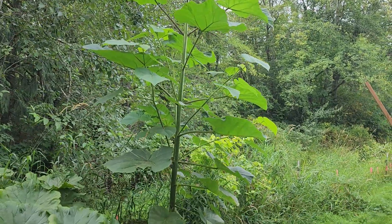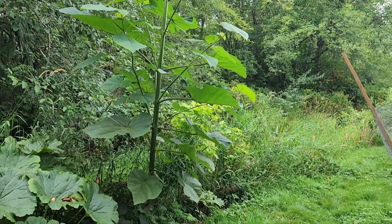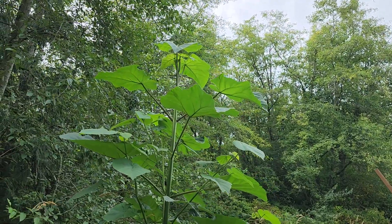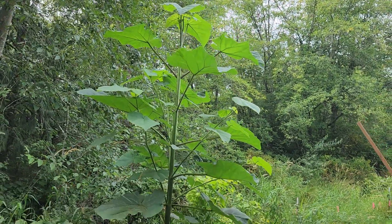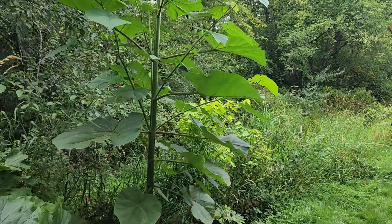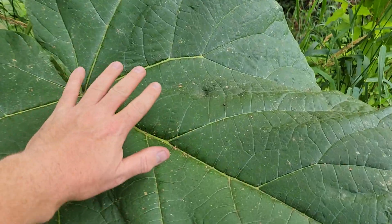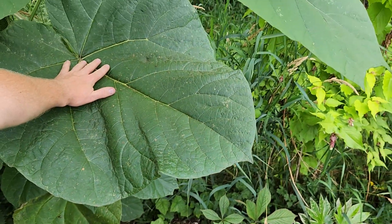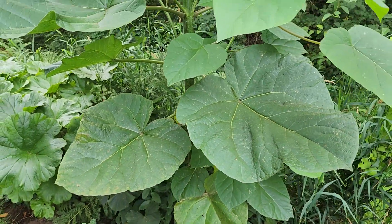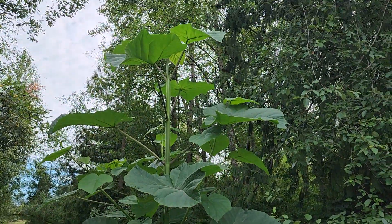For me this is kind of the star of the show right now — well, not Duke, but that's my dog Duke. This is a royal empress tree that makes these huge leaves. Let's go up and take a quick look at how big these guys are. You can see some of them are probably two and a half to three feet wide and long.